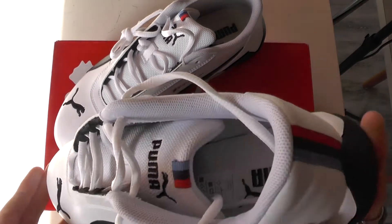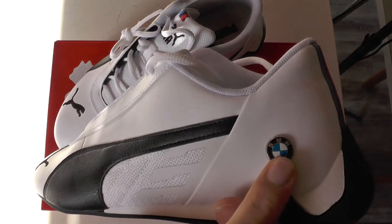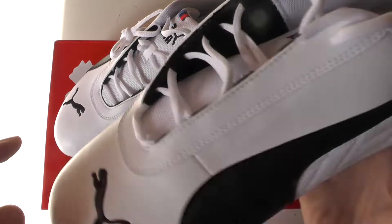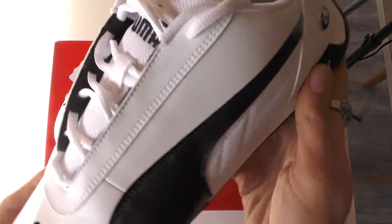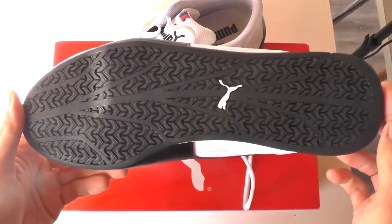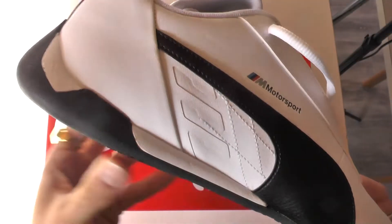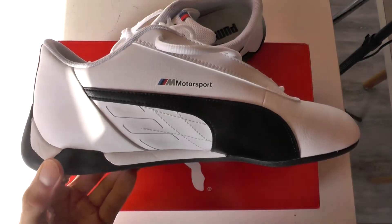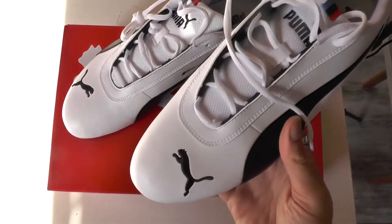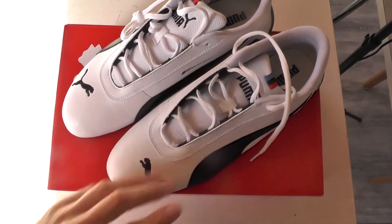Kept simple but interesting because we've got the wonderful Puma stripe and BMW logo on this carbon-looking and -feeling material. There's BMW M striping right here and right there as well, and then we've got different textures which is beautiful. What I really like is this protective shield at the rear which gives them a bit more structure overall.